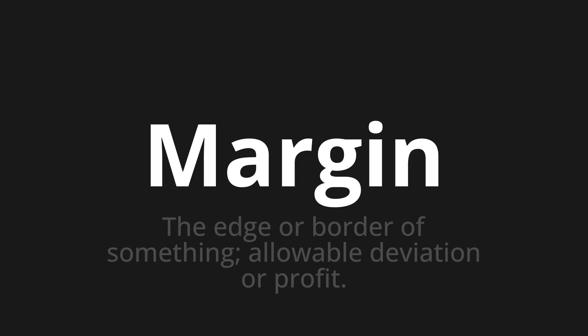Let's say it all together. Margin. Margin. Margin.